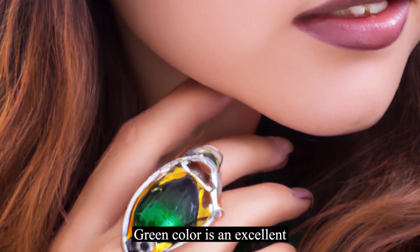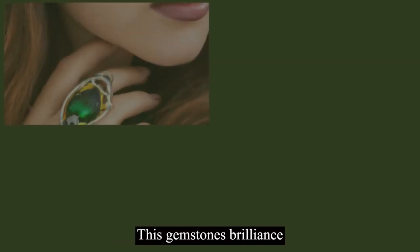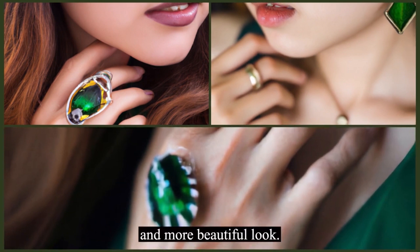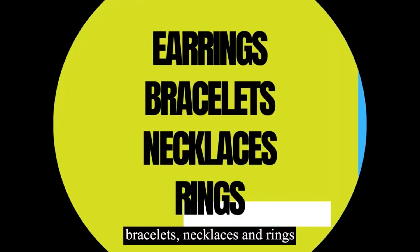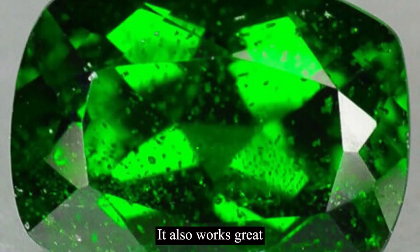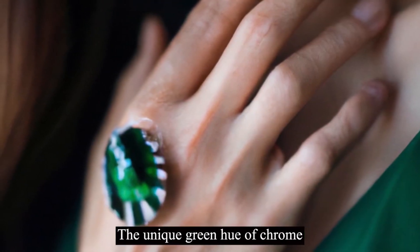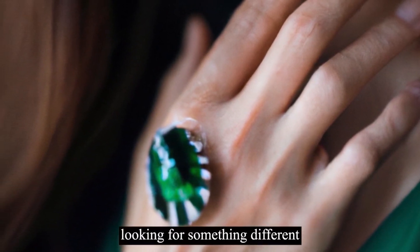Chrome diopside's green color is an excellent alternative to emerald, making it an affordable substitute. This gemstone's brilliance makes it perfect for use in jewelry as it can easily be paired with other gemstones or metals for a bolder and more beautiful look. The gemstone is mostly used in earrings, bracelets, necklaces, and rings, where it can add a pop of color to any outfit. It also works great when paired with other green stones like peridot or emerald for a more vivid and striking effect. The unique green hue of chrome diopside makes it an excellent choice for engagement rings or wedding bands for couples looking for something different.